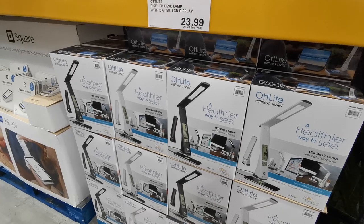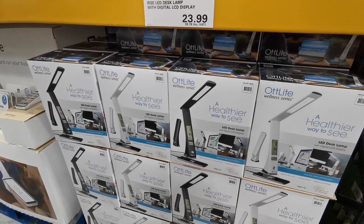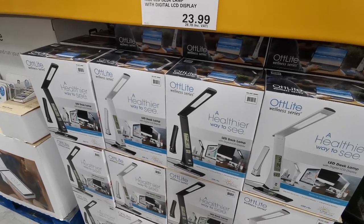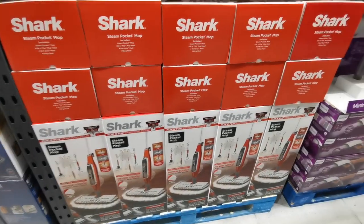Starting off this month's video we've got the Oat Light Rise LED desk lamp with a digital LCD display. It comes in black and white and it is £28.78.